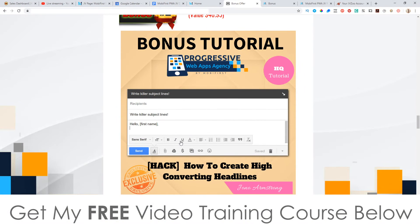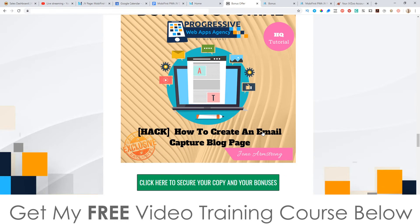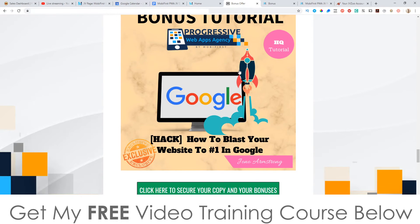Bonus number two: I'm going to show you how to create great converting headlines for these websites you're creating inside of Progressive Web Apps Agency. This is ultimately going to help you out if you're using this as an agency creating sites on behalf of customers — you really need to know how to write great converting headlines to keep people engaged and staying on those websites. Bonus number three: I'm going to show you how to create an email capture blog page that you can put onto these websites so that you or your clients can start collecting and building up an email list.